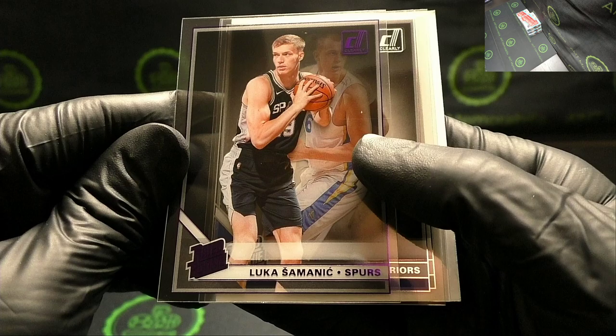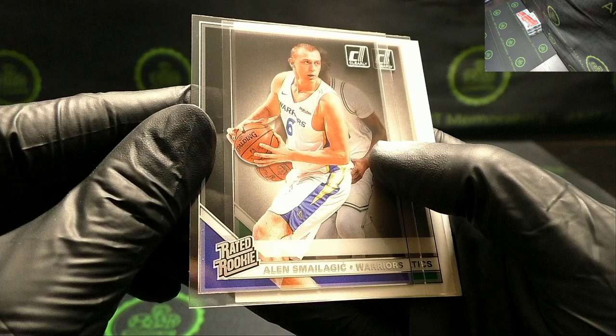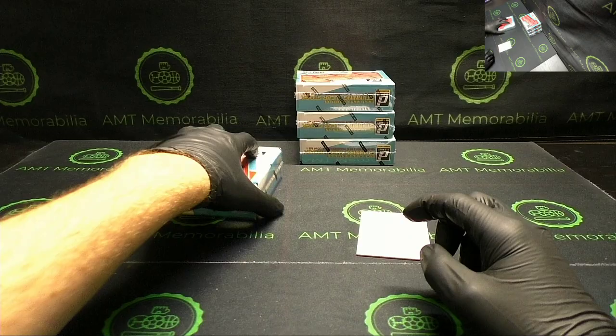De'Aaron Fox, Nikola Jokic purple parallel, Luka Samanek. Alen Smailagic and Tacko Fall. Final four boxes.